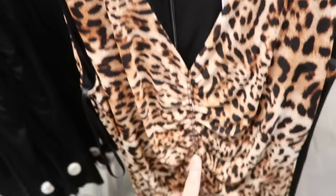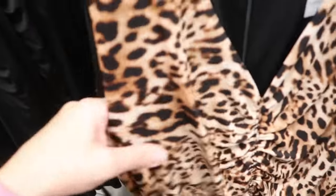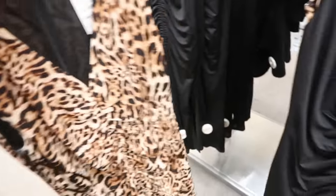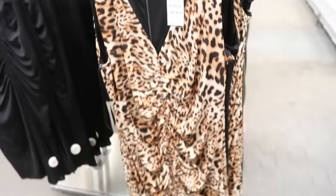New leopard dress from INC. It has a low V with ruching down the front, sleeveless, and a really nice stretchy material. It has a zipper going up the back. It comes in leopard and also in black. These are normally $79.50.